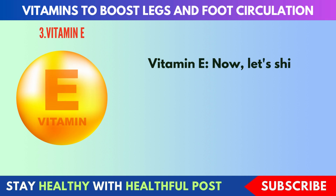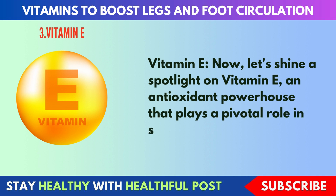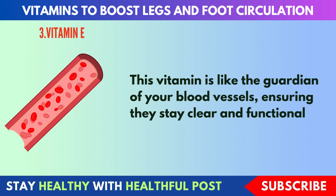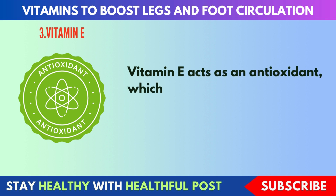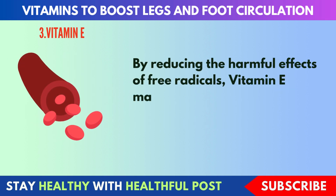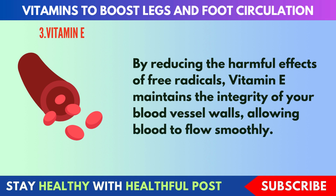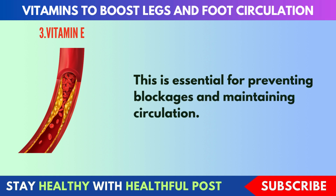Next, vitamin E. Let's shine a spotlight on vitamin E, an antioxidant powerhouse that plays a pivotal role in supporting blood flow. Vitamin E acts as an antioxidant, helping protect your blood vessels from oxidative damage. By reducing the harmful effects of free radicals, vitamin E maintains the integrity of your blood vessel walls, allowing blood to flow smoothly. This is essential for preventing blockages and maintaining circulation.